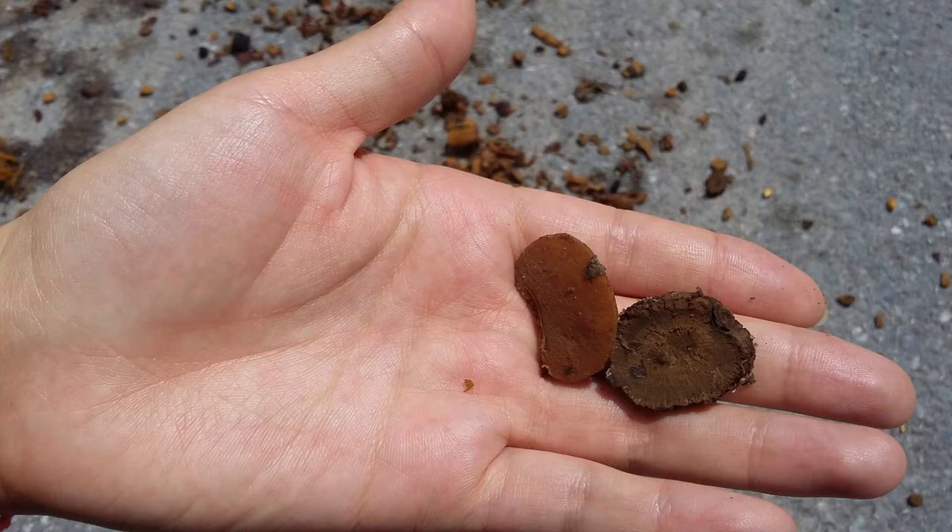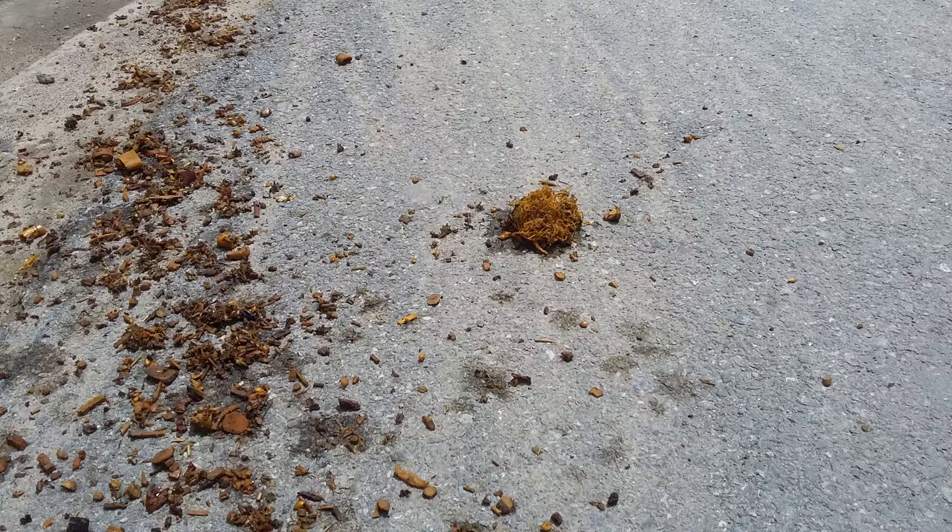It was believed that these residues contain the symptoms of your illness and these symptoms need to be destroyed. Therefore, you cast them onto the street — they are already out of your house. As people, carts, and other vehicles pass over the Zha Zhe, they grind it finer and finer until it is eventually gone. And when the leftovers are gone, so will your symptoms be.